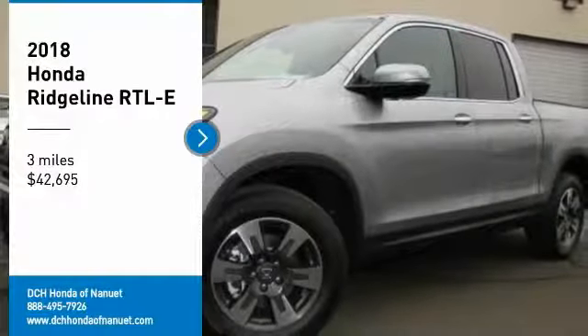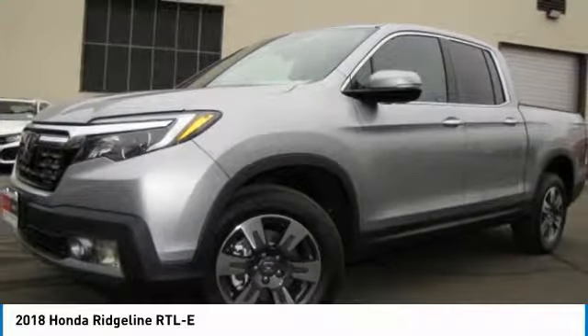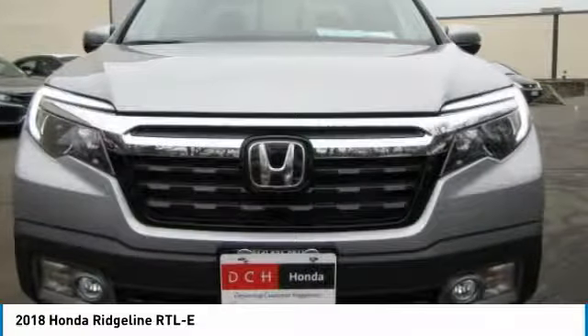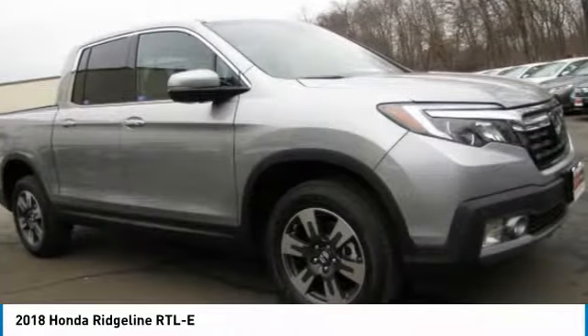Looking for the right vehicle? Check out the 2018 Honda Ridgeline. The Ridgeline was designed to give you exactly what you need to get the job done.